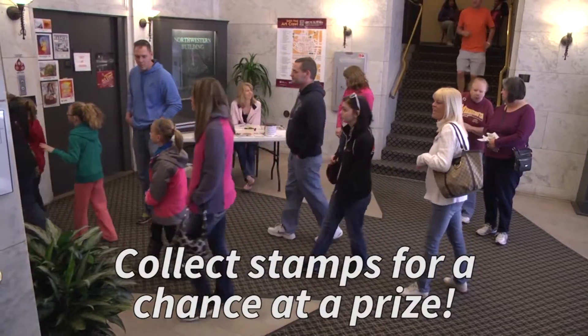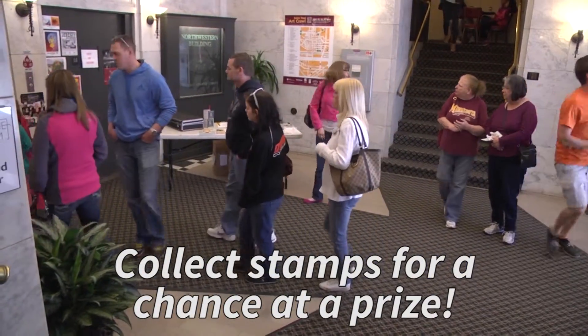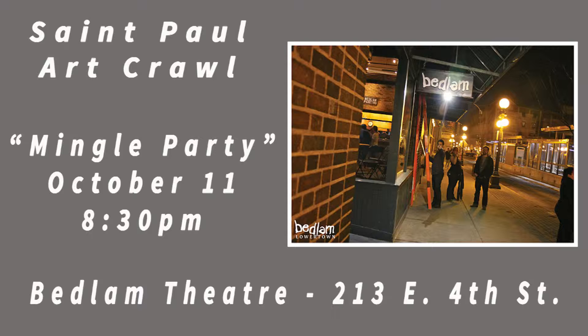That's where folks can find out about all the new and regular Art Crawl features. The Passport's back, where you go building to building and collect stamps to win great prizes. We're also having a Friday night kickoff party, which should be spectacular. And new this year, on Saturday night at Bedlam Theatre, we're having a mingle party where you can come down and meet the artists.